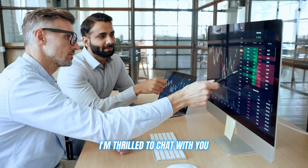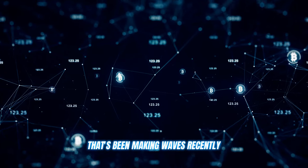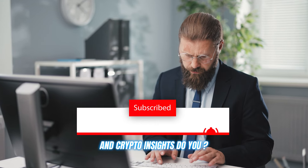Good day, crypto enthusiasts. I'm thrilled to chat with you all about a remarkable crypto trading platform that's been making waves recently. But first, please do me a favor and hit that subscribe button and ring the bell. You don't want to miss any of my future tips and crypto insights, do you?